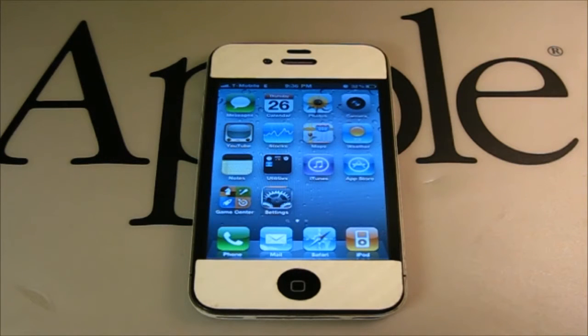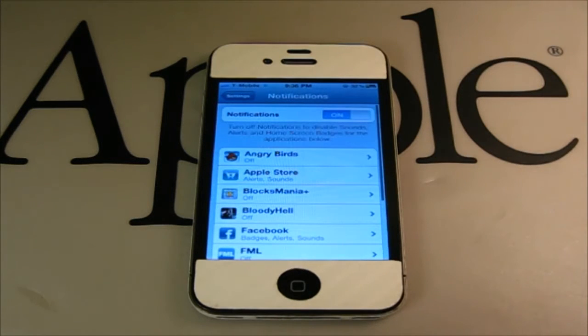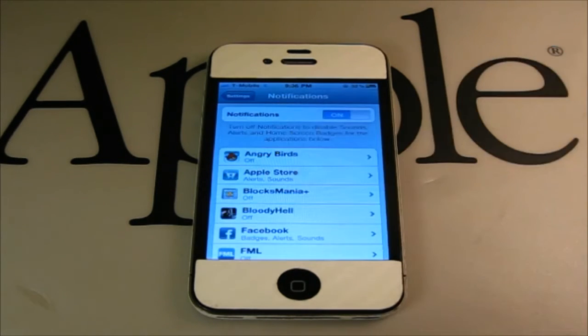Number 3. Push notifications were a big part of the 3.0 software update. To see which apps have this feature activated, go to Settings, then Notifications. Go through all the apps in the list and only toggle on the ones that are actually needed. In my case, I have all the games toggled off and Facebook and a couple more toggled on. This saves a big chunk of your daily battery life.